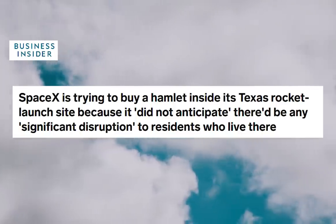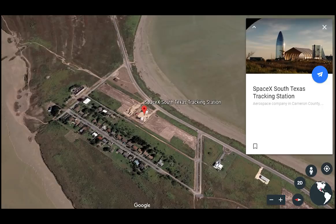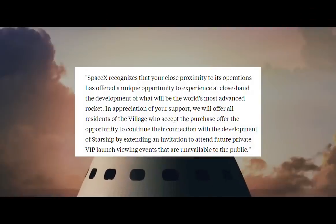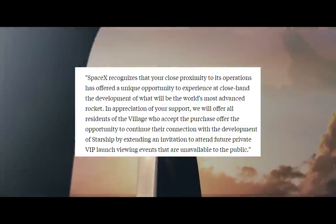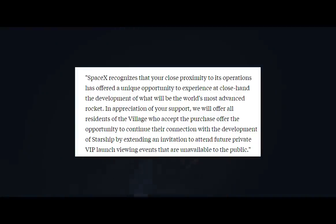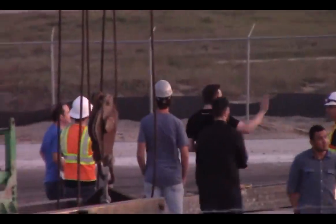SpaceX wants to buy Boca Chica Village. Business Insider recently obtained a proprietary offer letter from Boca Chica residents. In the letter, SpaceX offers to buy residents' homes at three times the independently appraised fair market value. The offer is non-negotiable and expires on September 26th — the letter is dated September 12th. SpaceX also offers an additional perk: VIP access to residents who choose to accept the offer. The letter states that SpaceX will offer all residents who accept the purchase offer an invitation to attend future private VIP launch viewing events unavailable to the public. What an incredible opportunity to live in Boca Chica Village at this moment in history.